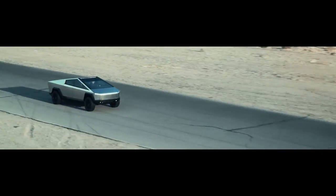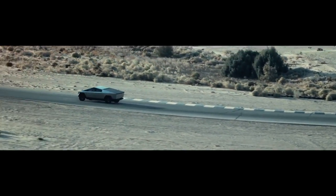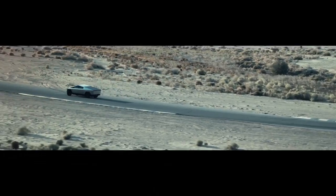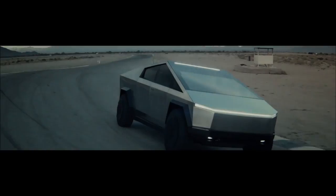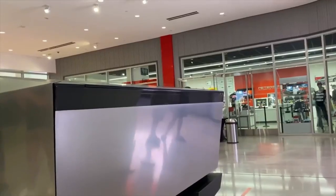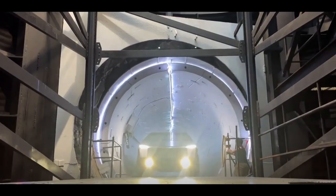The rear-drive entry-level single-motor variant will only go 250 miles per charge. The adjustable air suspension, which can be raised or lowered on the fly, is available in all versions and offers ground clearance of up to 16 inches. The Cybertruck is a great off-road vehicle with an approach angle of 35 degrees and a departure angle of 28 degrees.